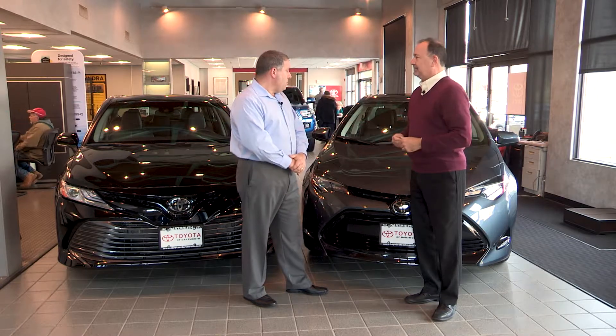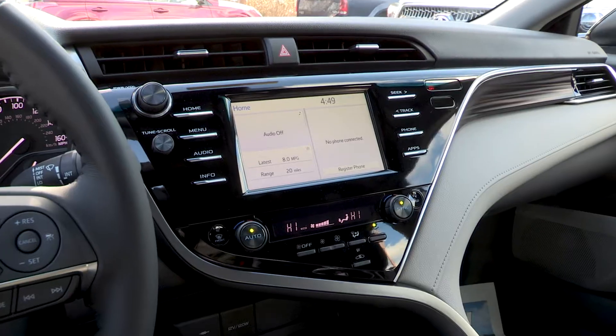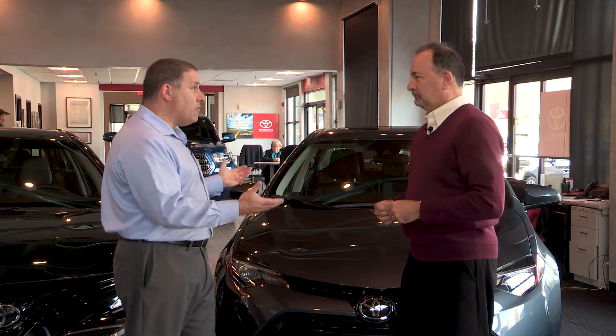Other similarities include things like leather, navigation, sunroofs, alloy wheels, and fog lights. These are things that you can get in every car, every trim level, pretty much.